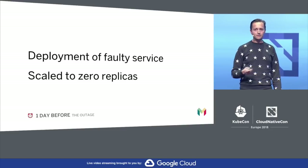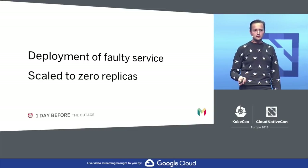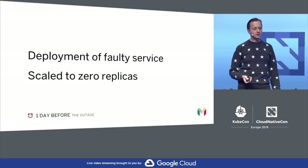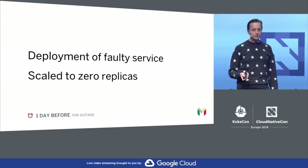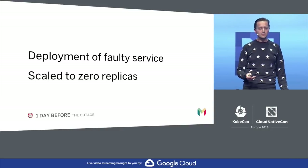Fast forward a little bit to the day before the outage: an engineer on one of our product teams was working on a new feature and was shipping it to production. It wasn't yet available for users, but when they shipped it to production, they saw some strange behaviour, so they scaled it to zero replicas. This is important because this left a service in Kubernetes that had no endpoints. This did not cause an outage on this day — this is totally fine.